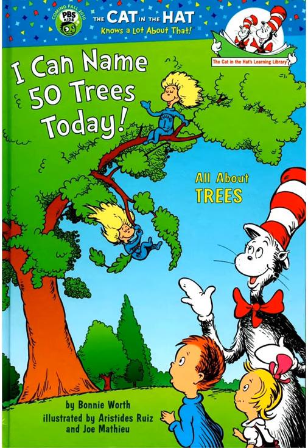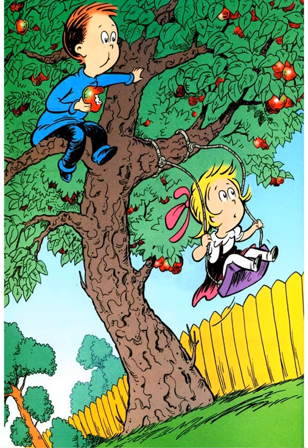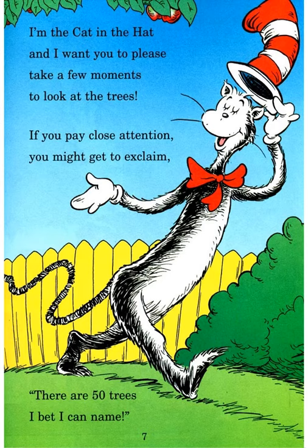Welcome back! Today, let us learn all about trees. I can name 50 trees today! 'The Cat in the Hat Knows a Lot About That,' by Bonner, illustrated by Aristides Ruiz and Joe Mathieu. Let's get started! I am the Cat in the Hat, and I want you to take a few moments to look at the trees. If you pay close attention, you might get to exclaim: there are 50 trees — I bet I can!